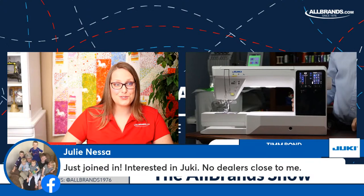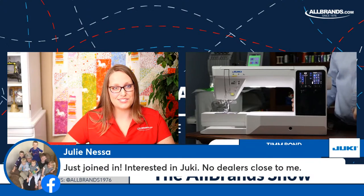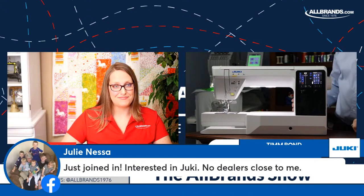Here's a really good question from Julie, who watches a lot. She just joined in and she's interested in Juki, but she doesn't have any dealers close to her. All of these machines you can actually purchase from our website, and we'd be happy to help you afterwards.